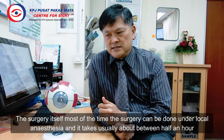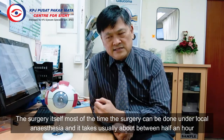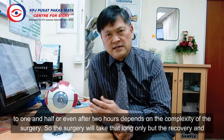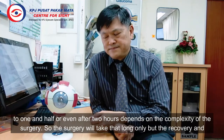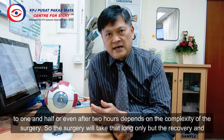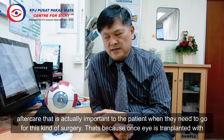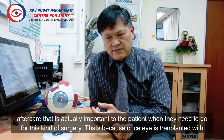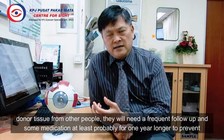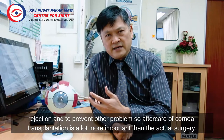After the surgery itself, most of the time the surgery can be done under local anesthesia and takes usually about half an hour to one and a half or even up to two hours, depending on the complexity of the surgery. However, it is the recovery and aftercare that is most important to the patient. Once the eye is transplanted with donor tissue from another person, they will need frequent follow-up and some medication for at least probably one year or longer to prevent rejection and other problems.